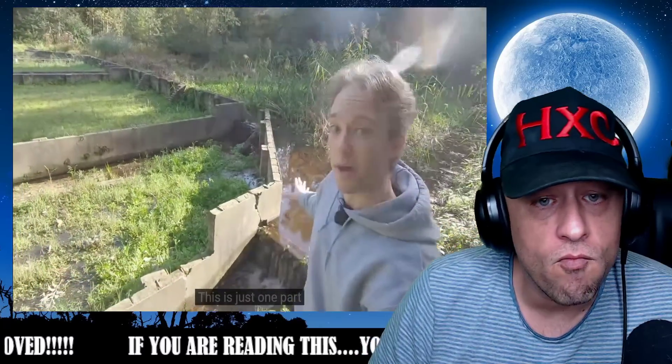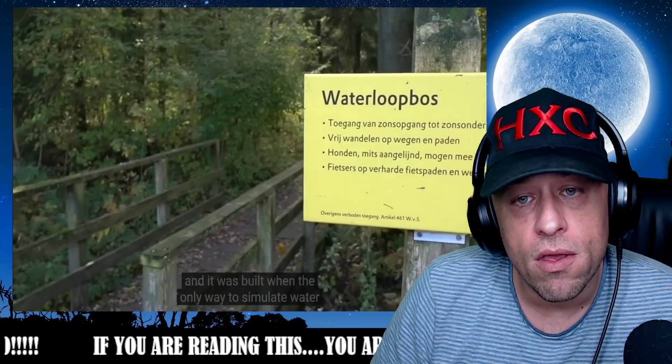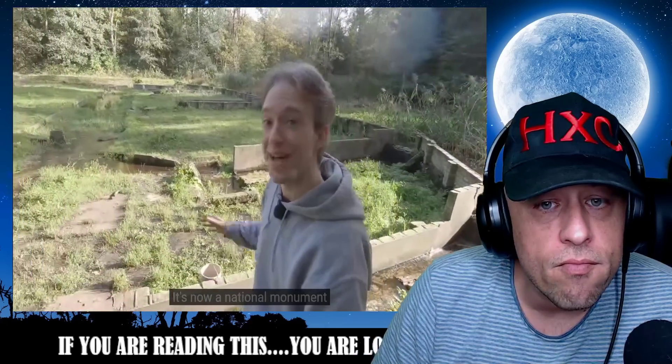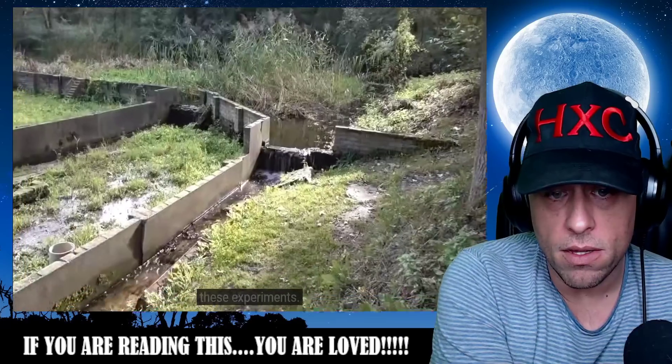This is just one part of the ten square kilometres of Waterloopbos. It was built when the only way to simulate water was to use water. It's now a national monument, and nature is taking back these structures — these experiments.